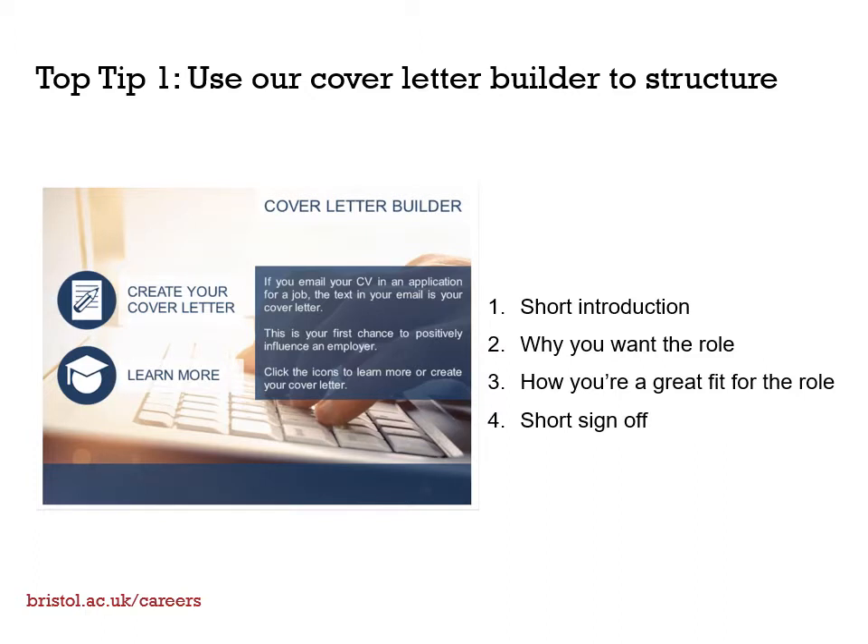Top tip number one: use our cover letter builder to structure your letter. This template includes a short introduction, two main paragraphs, and a short sign-off.